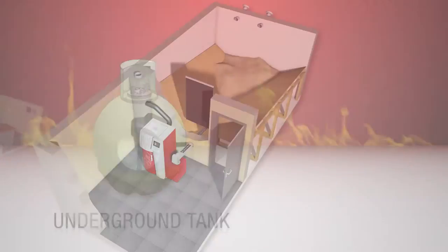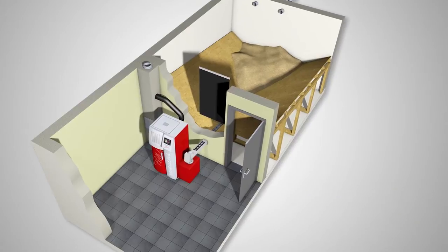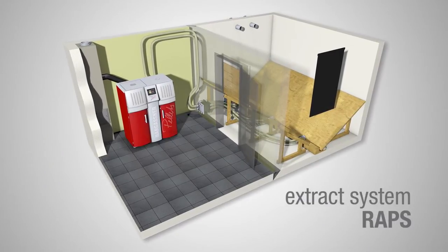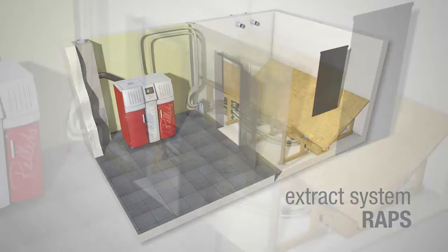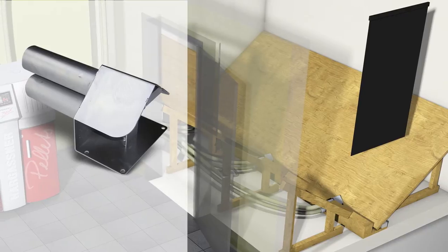With the pellets direct auger RAD, it is recommended to have the fuel store next to the boiler room. Fuel extraction may be carried out by a suction system, which transports the pellets from the fuel store to an intermediate storage container by the boiler.